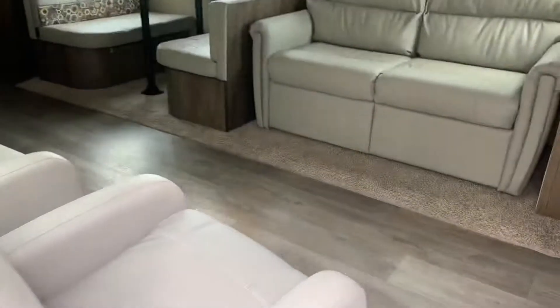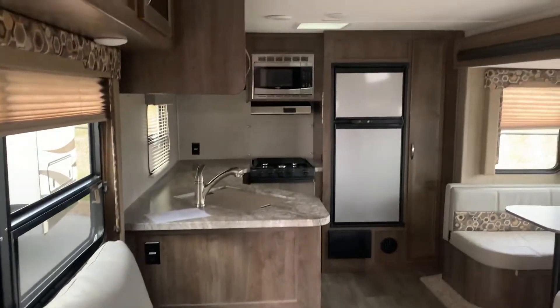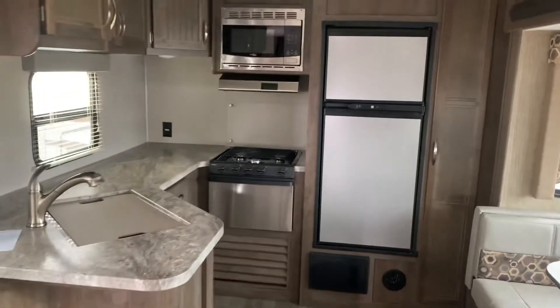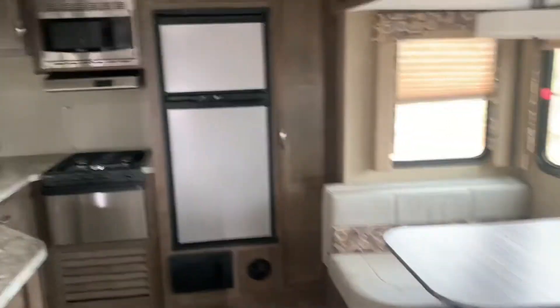We're going to walk inside the unit. There we have our theater seating, sink, counter space, microwave, oven, stovetop, and fridge.